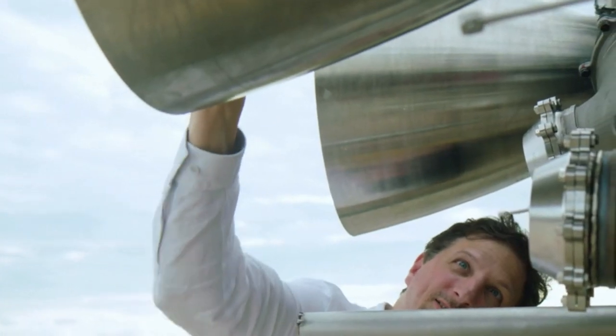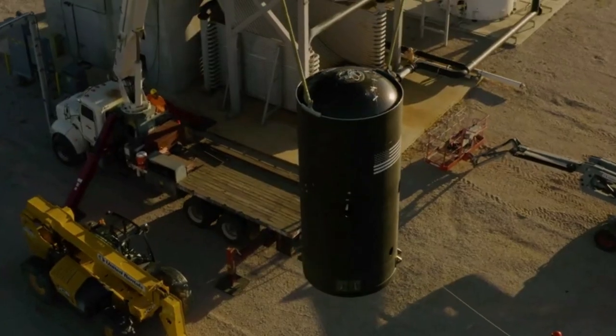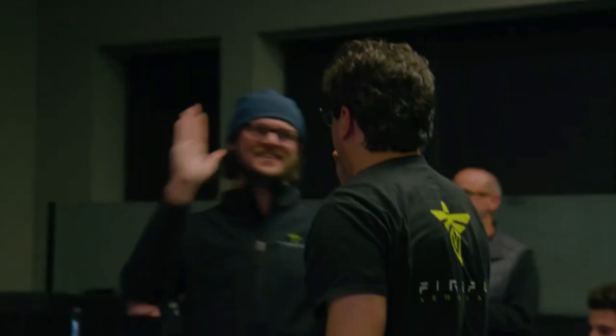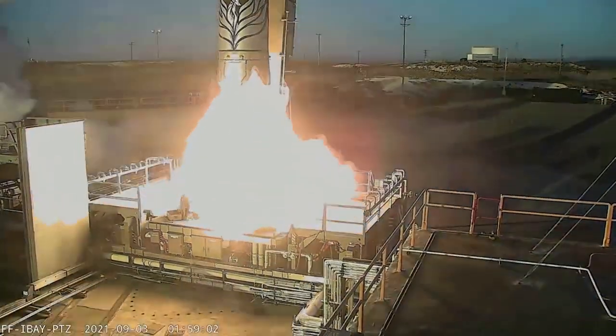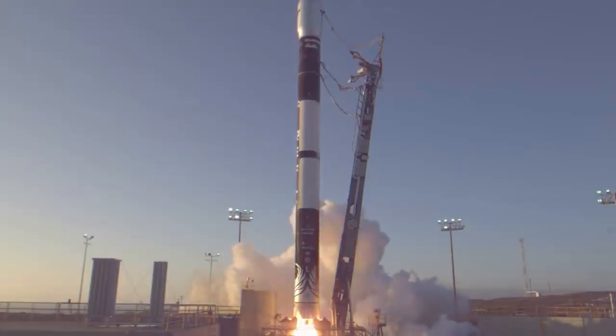Firefly was awarded the CLPS-19D task order by NASA in February 2021, and has since made rapid progress on the Blue Ghost program. At the time, the team had key long-lead items on order, production underway, and was conducting regular vision navigation test flights of Firefly's one-acre Briggs, Texas lunar landscape site. The next milestone came in October of 2021, when the company announced it reached a major milestone with the successful completion of the Critical Design Review (CDR) of their Blue Ghost lunar lander. This CDR paved the way for construction of the Blue Ghost lander.